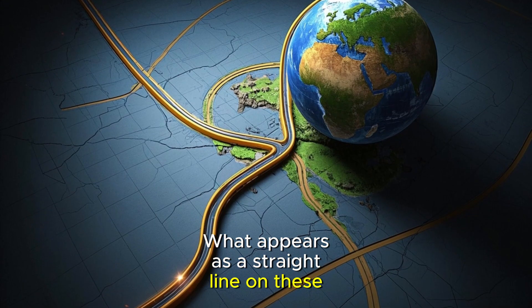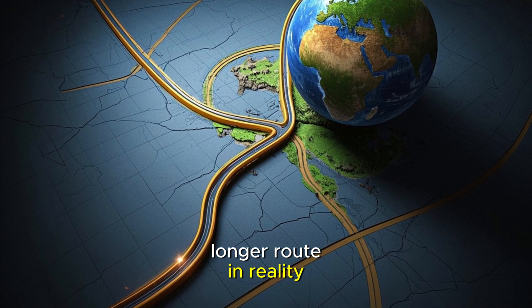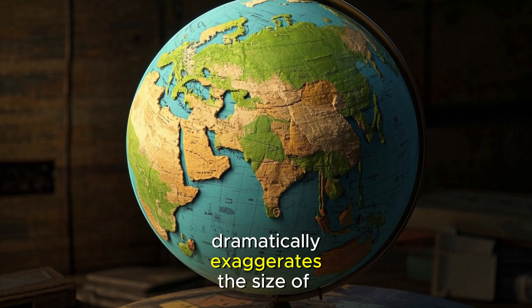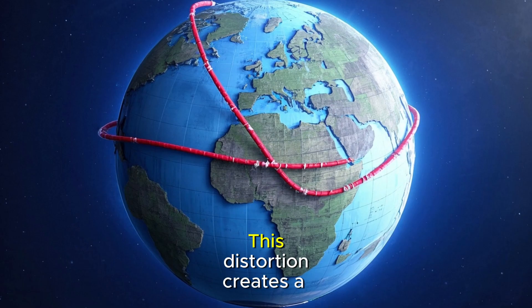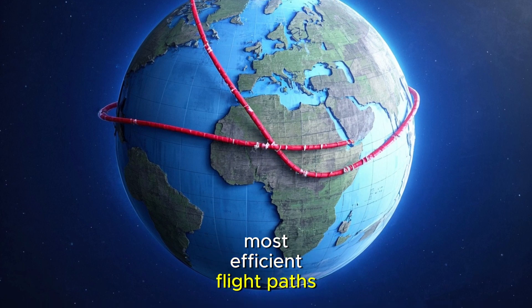What appears as a straight line on these maps often represents a significantly longer route in reality. The classic Mercator projection, while useful for navigation, dramatically exaggerates the size of regions near the poles while keeping shapes relatively accurate. This distortion creates a persistent misconception about the most efficient flight paths.